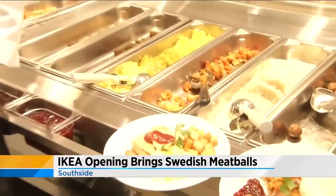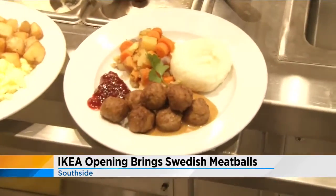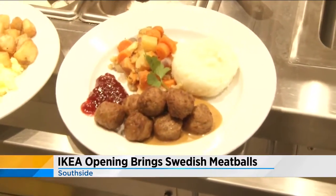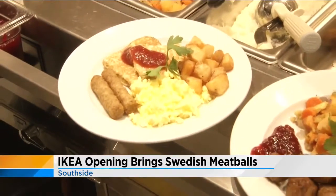Do people do the shopping first and then come eat, or eat first? I think customers would do the shopping first, then stop in the restaurant because we are in the middle of the store, have a great meal with their family, and then continue on with their shopping day. That's some strategic placement. Exactly — it's designed in a certain way for a reason.